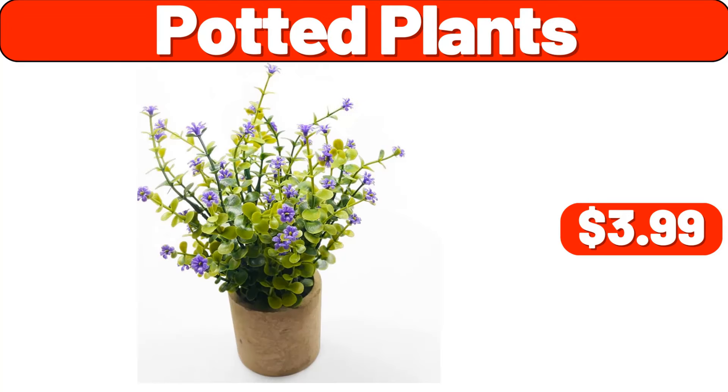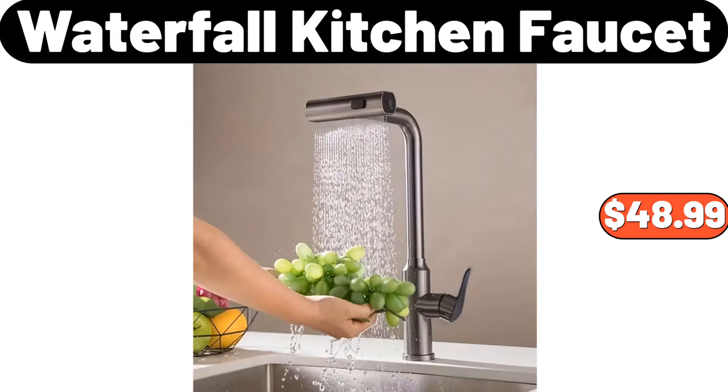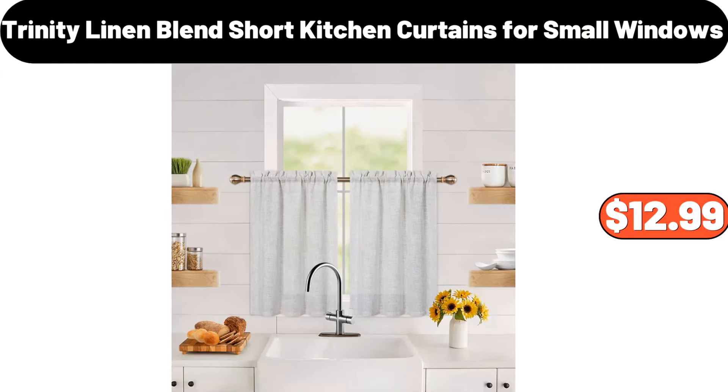Potted plants, $3.99. Three-pcs faux pots, $7.99. Waterfall kitchen faucet, $48.99. Bamboo drawer organizer, $7.99. Trinity linen blend short kitchen curtains for small windows, $12.99.